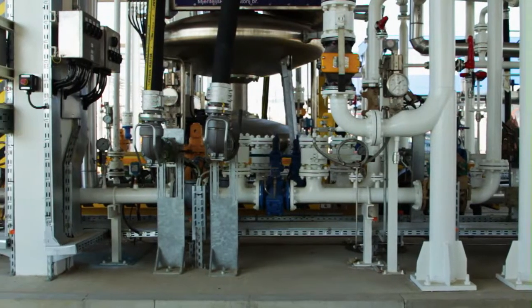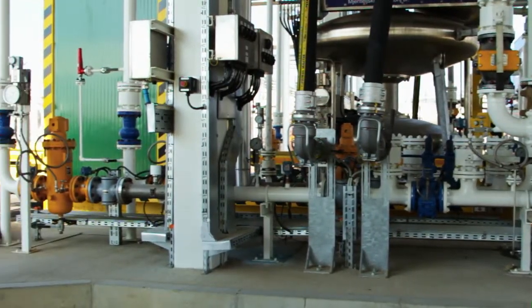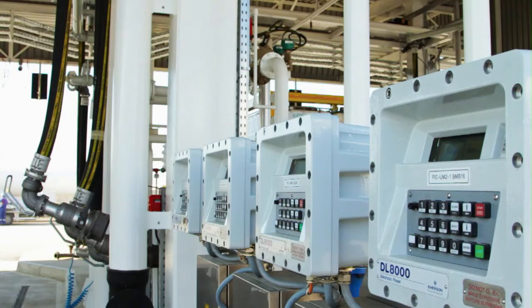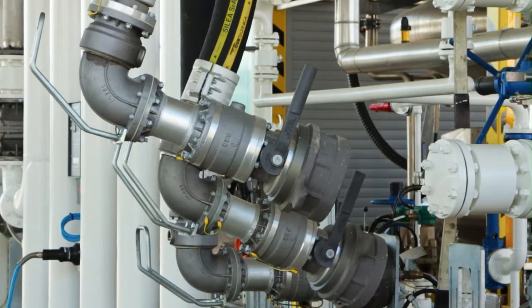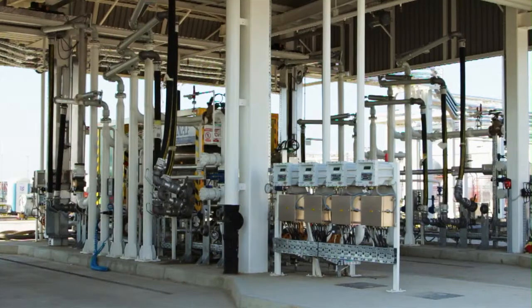Modern bottom truck loading and unloading facilities have four bays. Each bay has four loading arms. Loading arms are equipped with biofuel blending and additivation systems. Loading facilities are equipped with vapor recovery units.